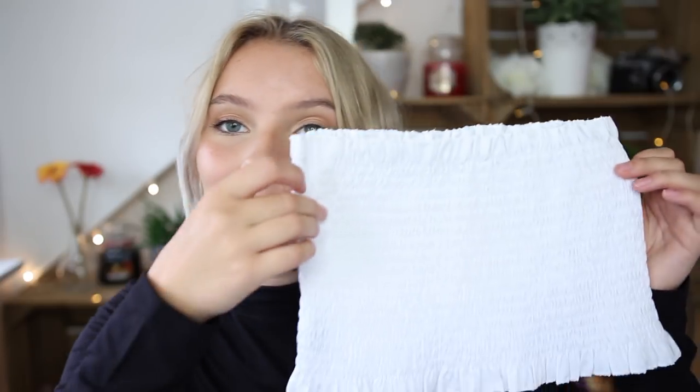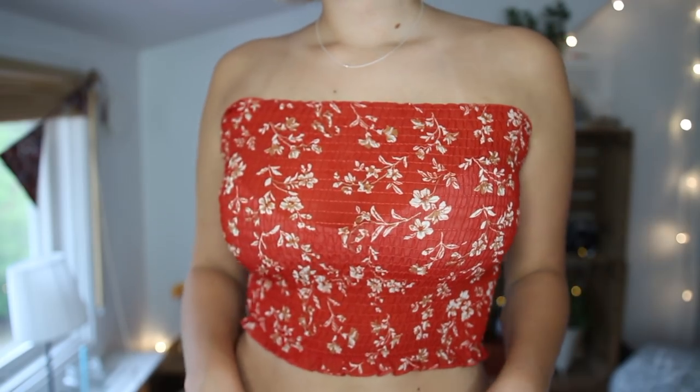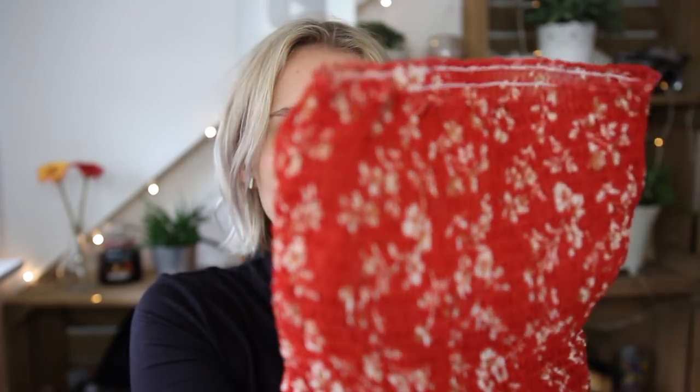Now moving on to non-bikini items! First I have a little white bandeau top — easy to pair with anything and I don't have one, surprisingly. I got it in a medium and the material is really stretchy. I also got another bandeau in a red, brown, and white floral pattern that I really like. It is a little bit sheer if you stretch it out, but it's so cute. I got this one in a medium too. I am in love with it — it might be my favorite thing.